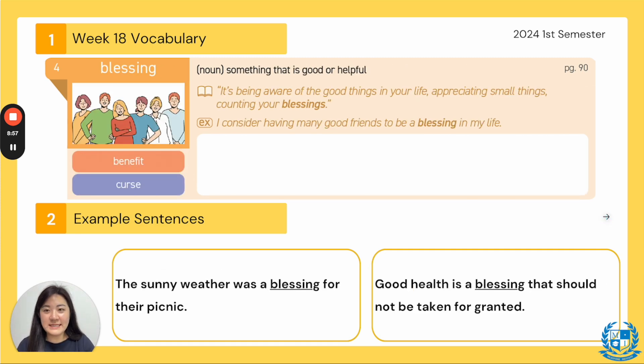Number four, our word is blessing. Everyone say blessing. The synonym is a benefit and the antonym is a curse. It is a noun and it means something that is good or helpful — something that you are thankful for. In the book it said: it's being aware of the good things in your life, appreciating small things, counting your blessings. In order to be happy you should count your blessings — the sun shining, a working air conditioner, yummy food to eat.